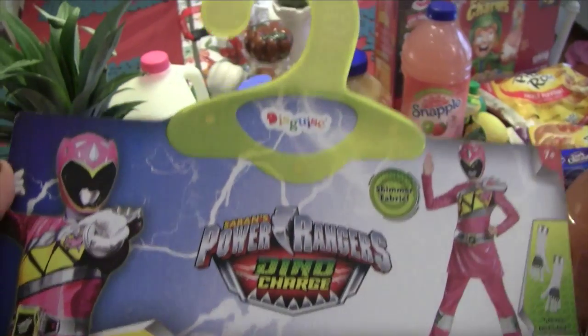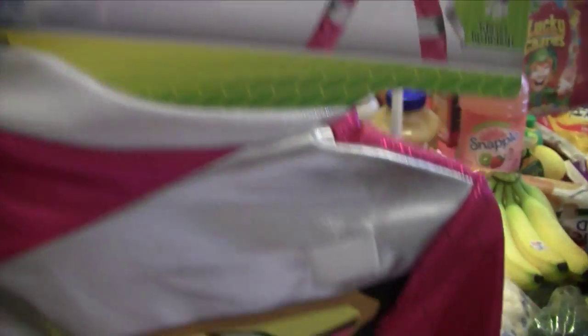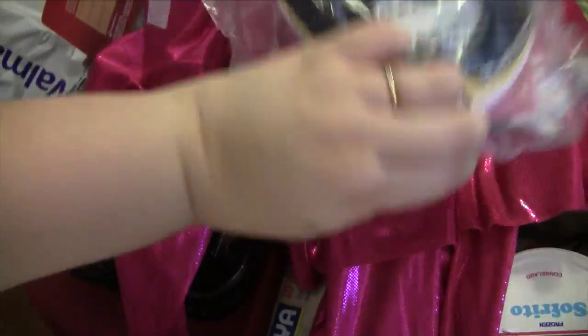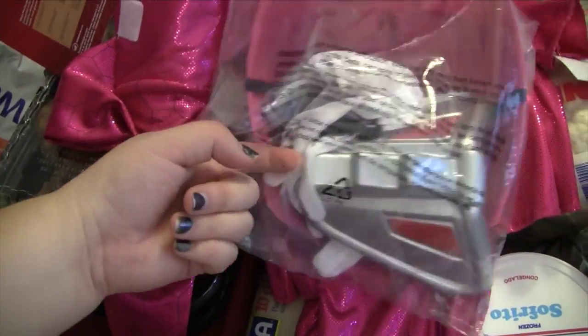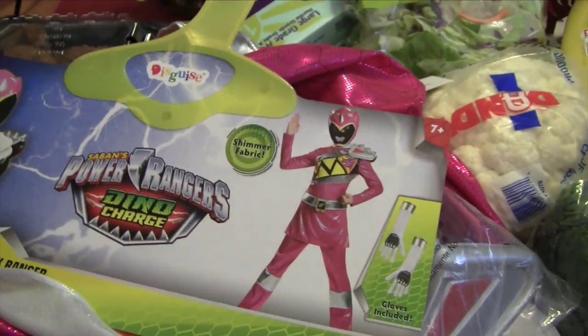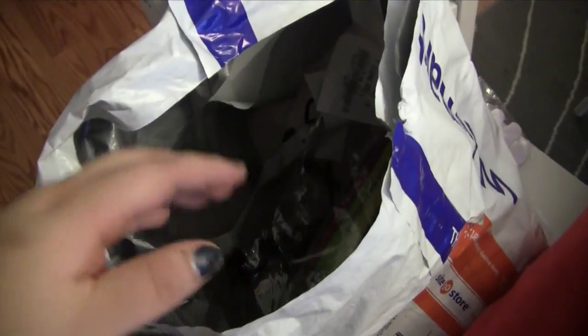I'll start with Kaylee's costume. This is her Halloween costume — it's by the brand Disguise, a Power Rangers Dino Charge pink ranger. We got hers in the 7-plus size because the smaller size looked way too small. It's a one-piece costume with a mask, gloves, and a shoulder cuff piece. We paid about $20 for this one.